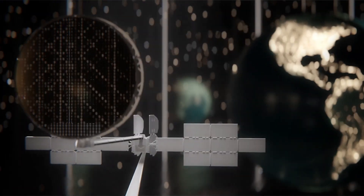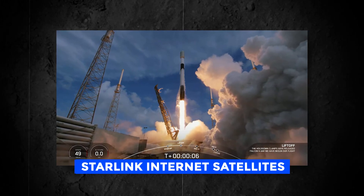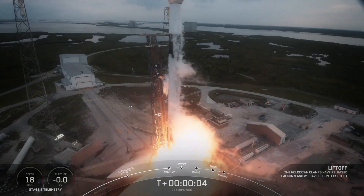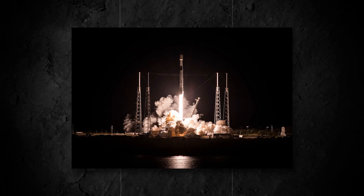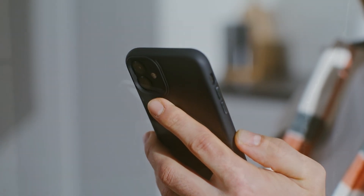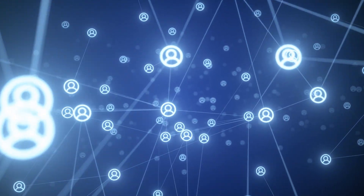SpaceX had a busy few days leading up to Sunday's flight. On Thursday, it launched 46 of its own low-altitude Starlink internet satellites from California's Vandenberg Space Force Base. The company then used Cape Canaveral Space Force Station to launch two medium-altitude internet satellites for SES in Luxembourg on Friday. All three launches highlight the race to set up internet relay points in space so that users anywhere in the world — even in rural, hard-to-reach, or underserved areas, as well as on airplanes and ships at sea — can get broadband internet access.